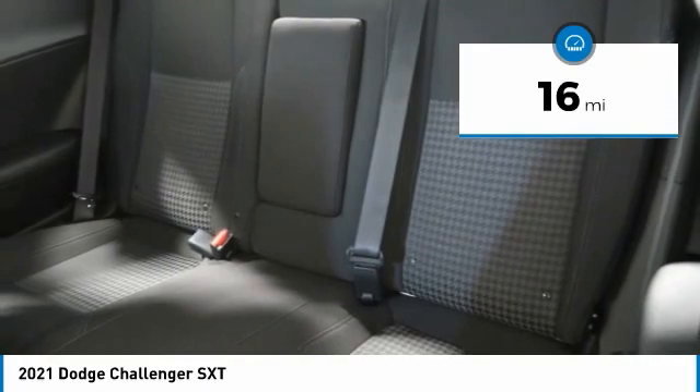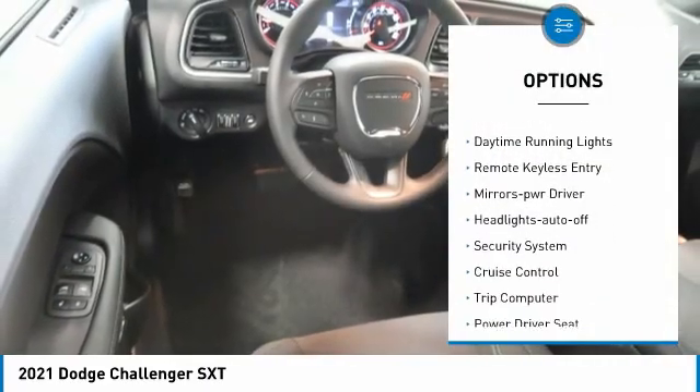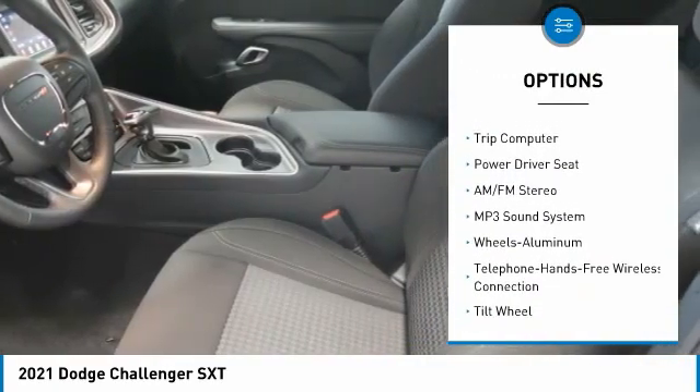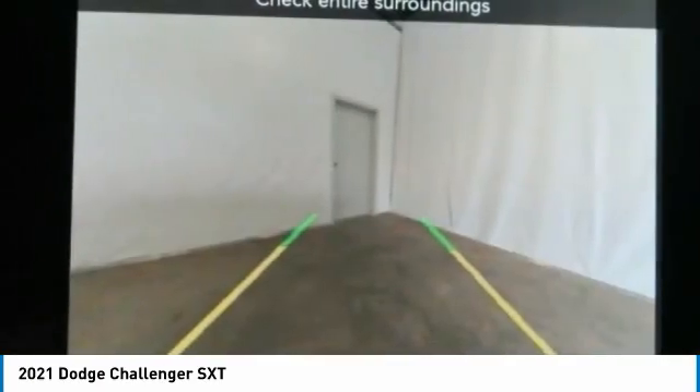Here are some of this vehicle's great options: aluminum wheels, heated side mirrors, traction control, daytime running lights, remote keyless entry, mirror memory, headlights auto off, security system, cruise control, and trip computer. Come take a test drive today!